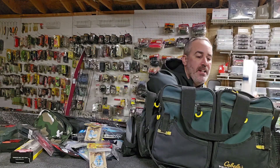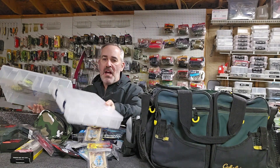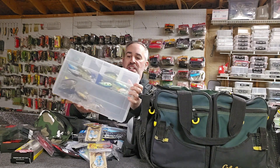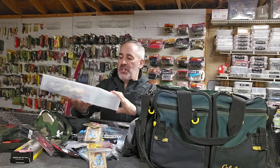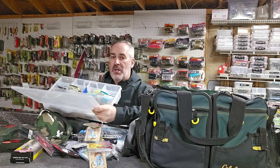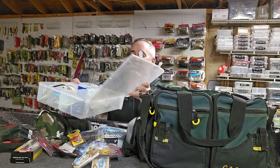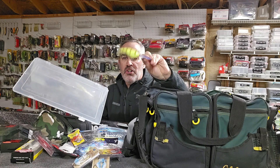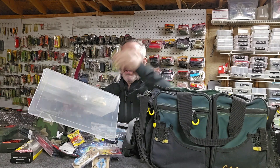Finally, I have two Plano boxes. One is empty — topwaters and smaller baits will go in there later. The other is loaded with crankbaits I stocked up on after our June trip: 6 XDs, 8 XDs, 10 XDs, Dredgers, and a couple of square bills — loaded for bear. I use girls' hair bands around the hooks so they won't stick together and you can pick out one bait at a time, which makes life a lot easier.